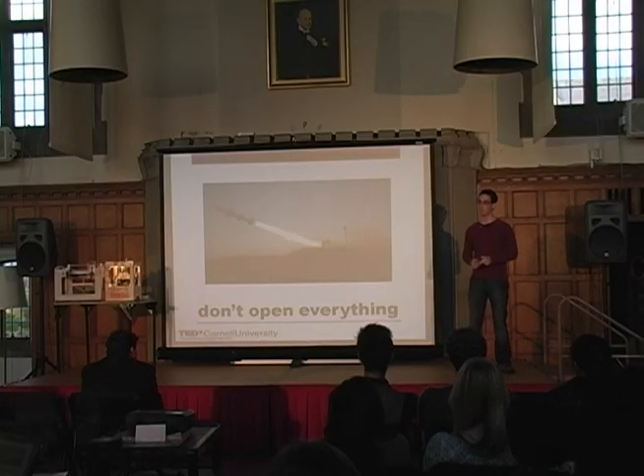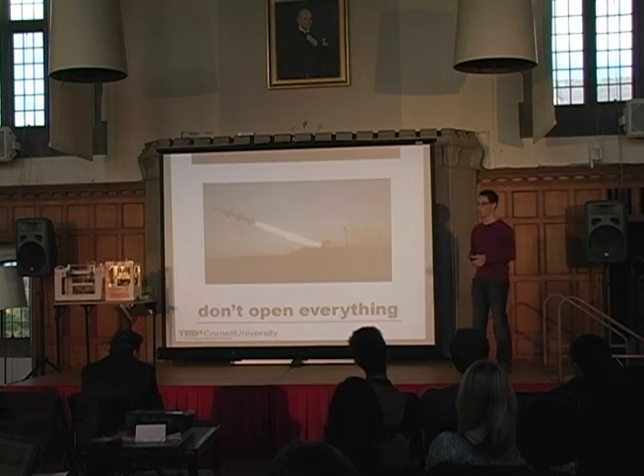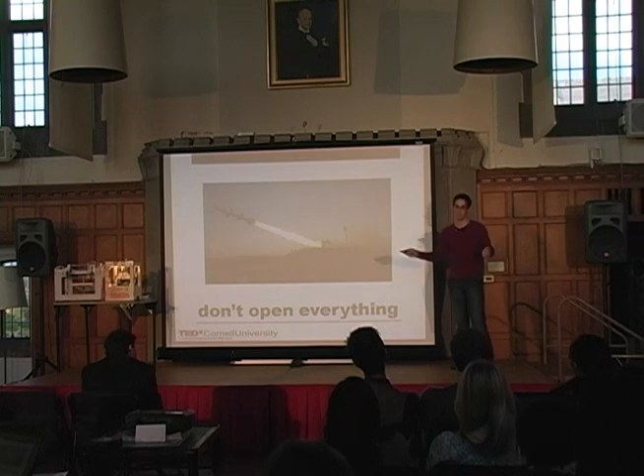I'm not saying we should open source everything. Intercontinental ballistic missiles are not something that should have their designs shared on the open market for anyone to play with and build in their backyard. Open source is obviously not applicable to everything. I'm not saying everything we do should be transparent and we should share everything — that doesn't make sense either.